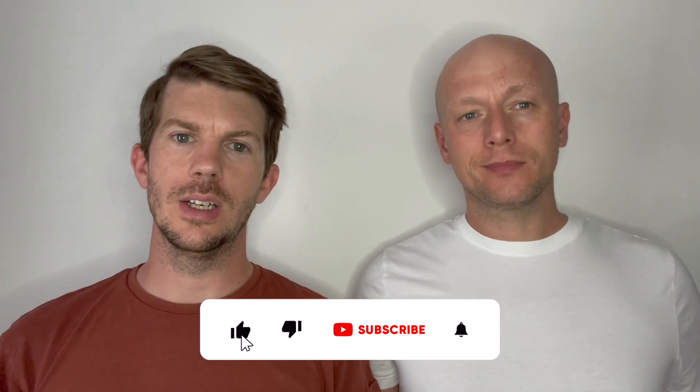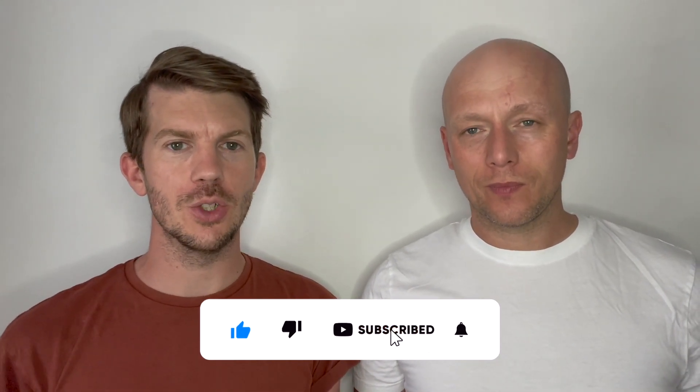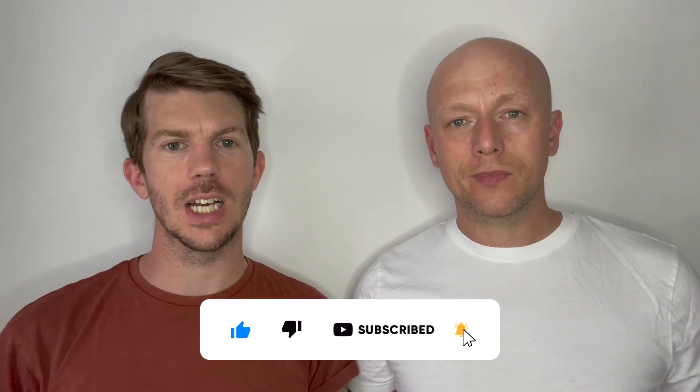We're at day 10 already and today we're in the beautiful port of Malaga. Malaga is a port that we'd been to on previous cruises but only for embarkation or disembarkation and never actually had time to explore the port before. So we were pretty excited to actually get off and have a look around Malaga.